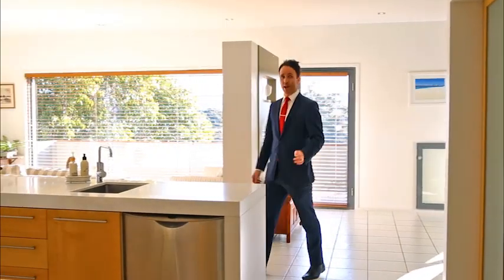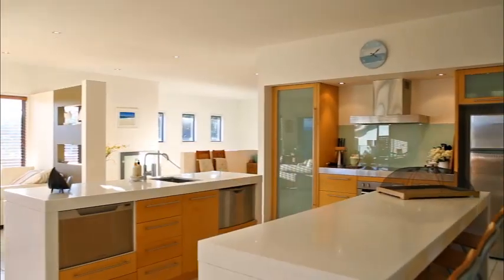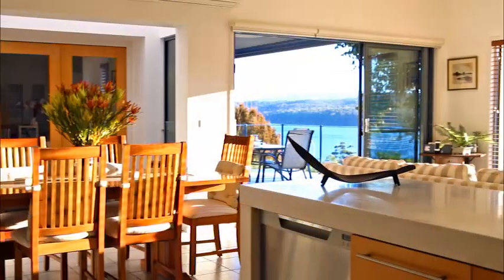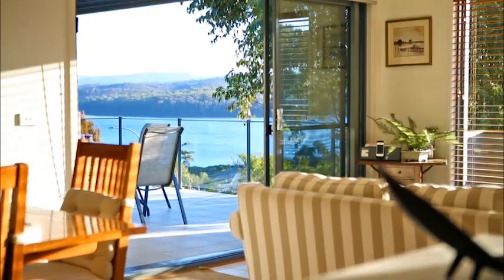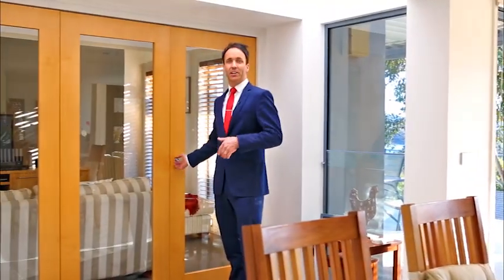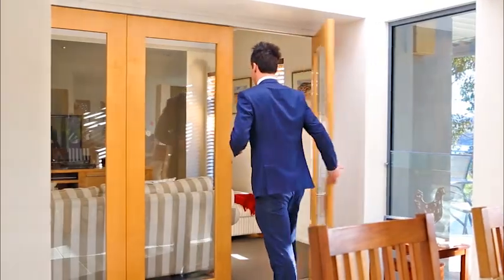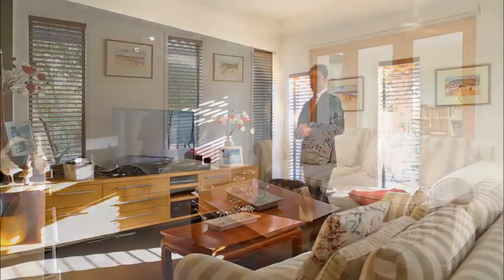Well, here we are — this is where it all happens. A clear sense of space is what hits you when you enter this expansive family dining and entertaining area that offers incredible views of the lake. And right behind these bi-fold doors is a designated media room, ideal for spending those nights away from the kids, or maybe vice-versa.